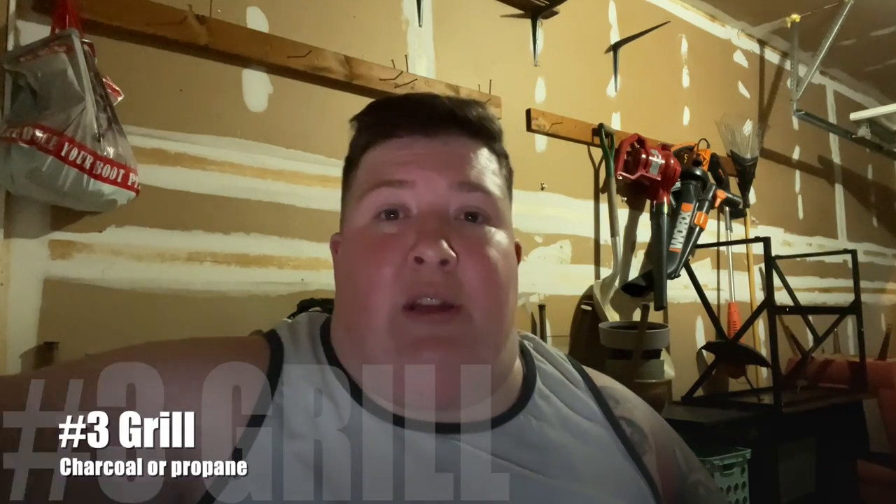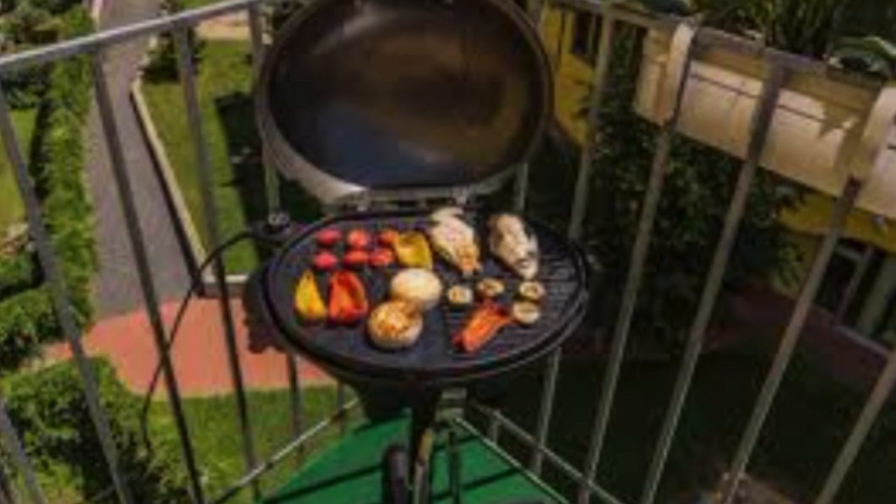If you're down south like I am, I'm going to suggest you get a grill. You can get a tiny little one that doesn't stand up tall that you can put on your patio in your apartment for like $35. Grilling is the best, so if you're going to get into cooking, definitely go get one of those little grills — charcoal or propane.